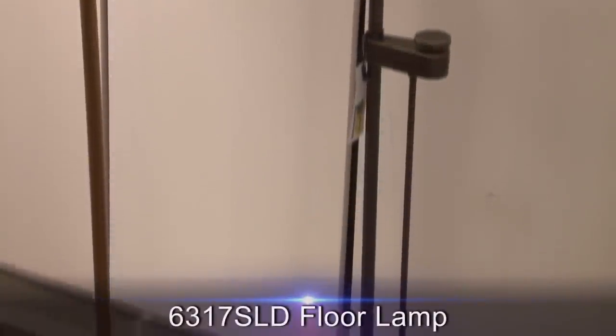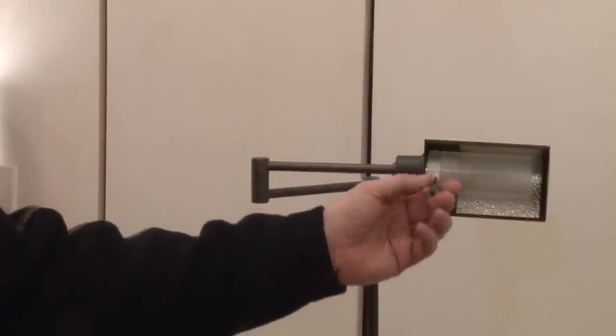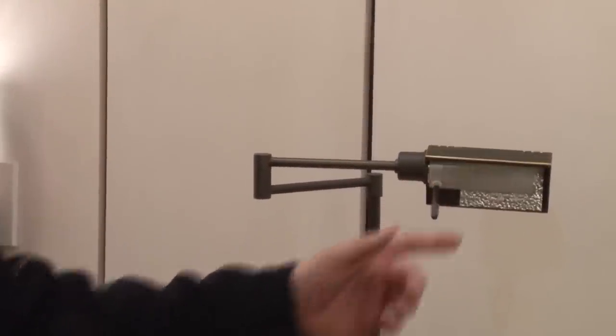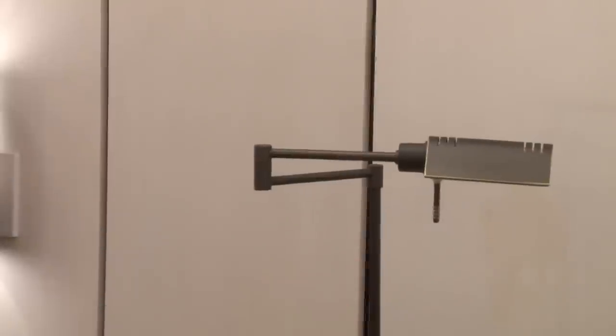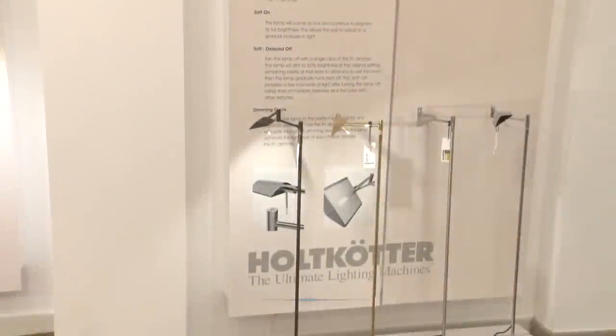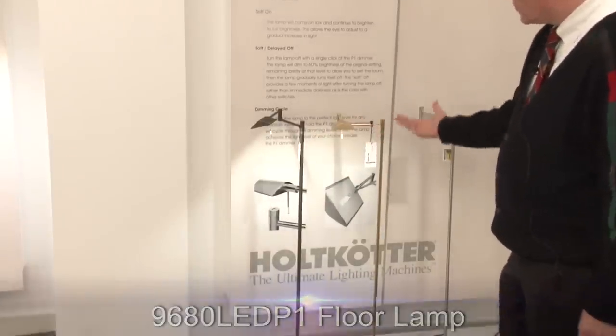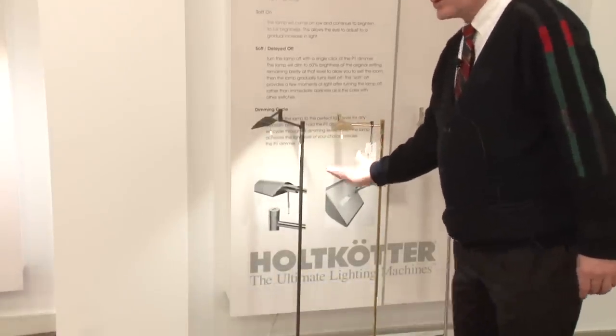This is our 6317. It's a 10-shade reflector with a beautiful design. It comes with a 100-watt halogen and was designed when the 100-watt halogen first came on the market. Again the P1 dimming system, but it has a very small profile and beautiful light.